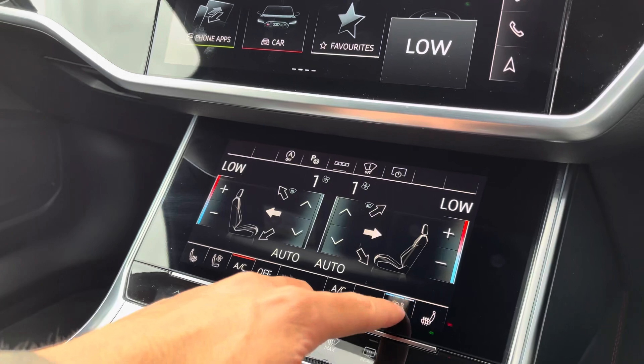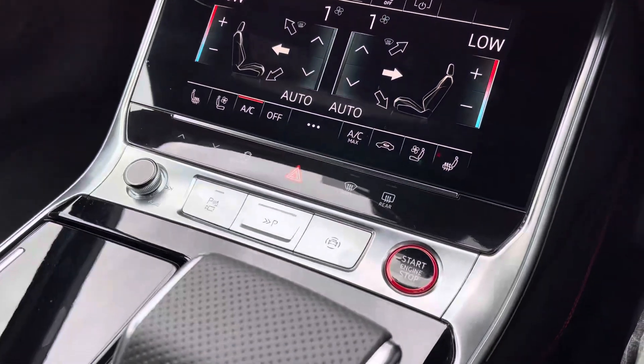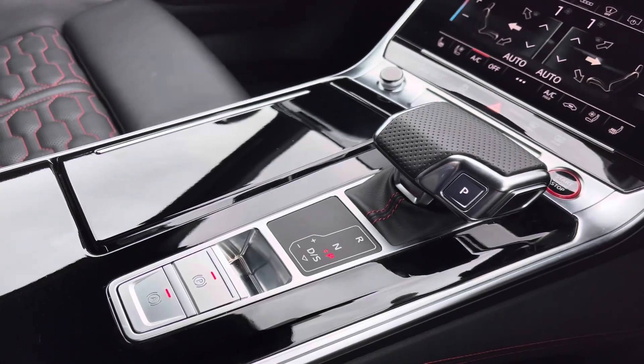The driver and front passenger benefit from heated and ventilated front seats, ideal for all seasons. Moving down, there's a quick access button for common driving functions such as drive select and the parking aid, and here we have the multifunction automatic gear selector and electronic parking brake.